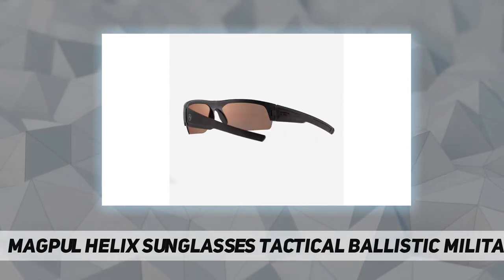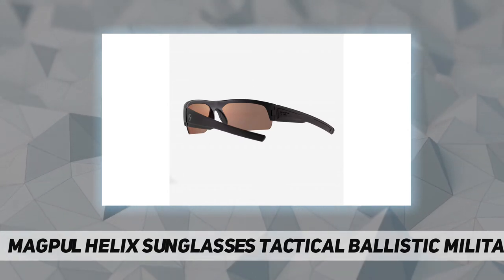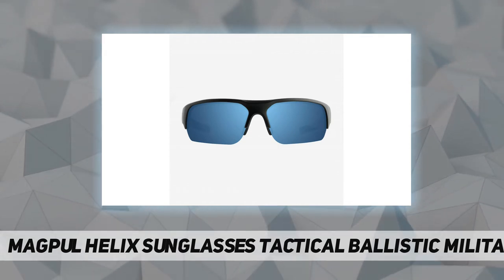Excels in humid or wet environments where moisture and condensation cause normal lenses to fog or collect water. The lens and frame design shed sweat and moisture, keeping your field of view clear.